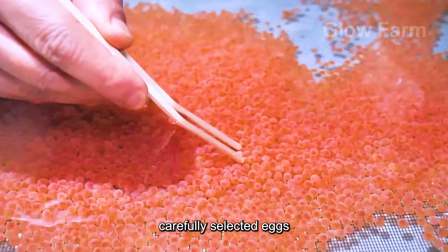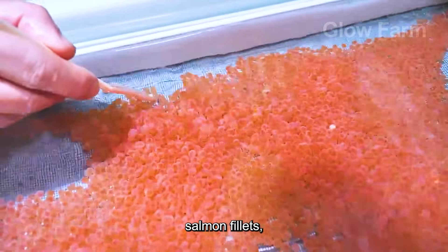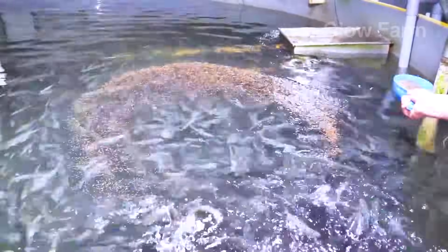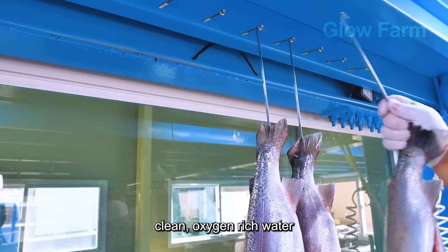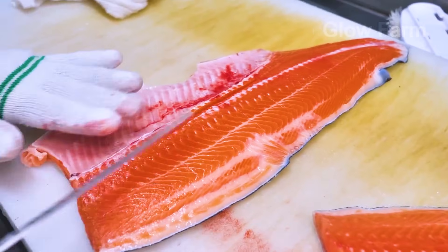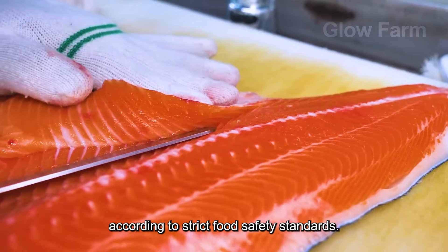From the tiny, carefully selected eggs in the incubation tanks to the glistening orange fillets and fragrant smoked salmon, every step in the production chain is meticulously controlled — from nurturing the eggs in clean, oxygen-rich water, harvesting at the right time, transporting using specialised refrigeration systems, to processing, deboning, packaging and storage — all done according to strict food safety standards.